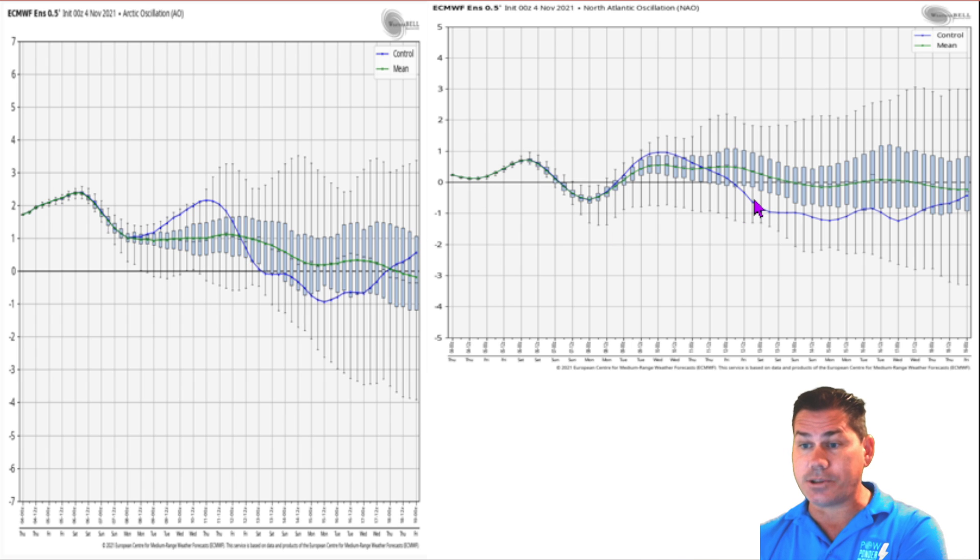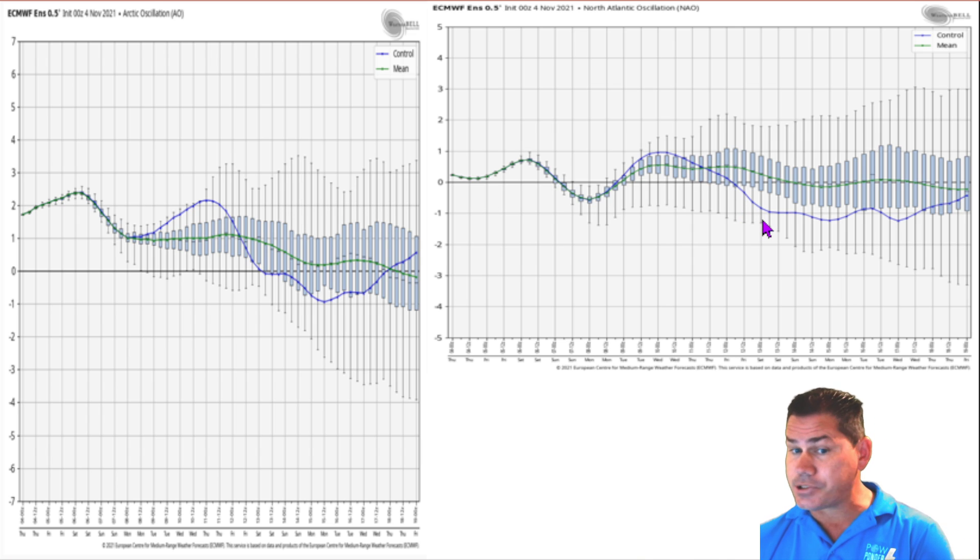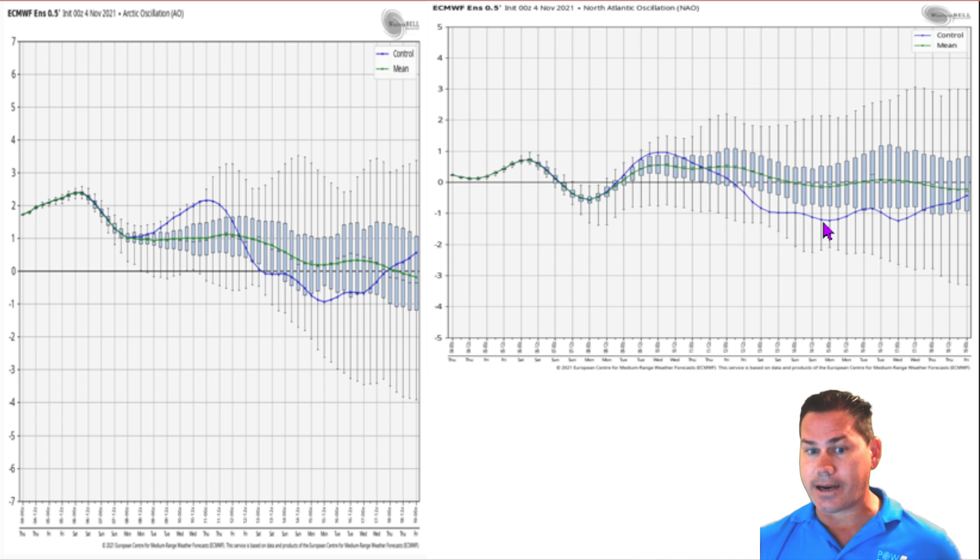Not just the AO, but also the NAO — your North Atlantic Oscillation. We are also seeing that noticeable trend. It remains overall positive but once we get into that November 13th time frame, it definitely starts going negative as well. So now we're seeing two oscillations saying hey, we've got more colder air filtering back in and pouring into the U.S.